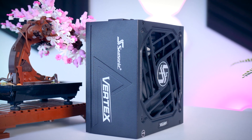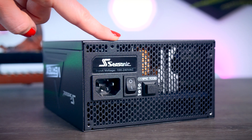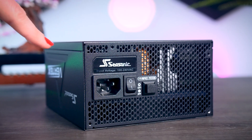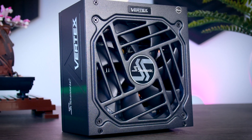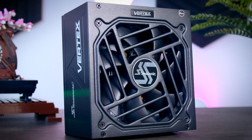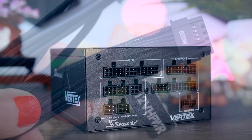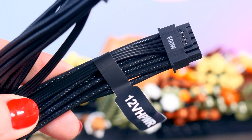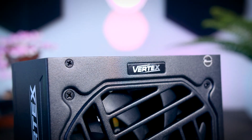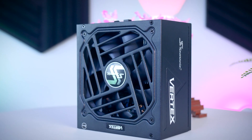This video is brought to you by Seasonic and their brand new Vertex power supplies. These fully modular power supplies are extremely efficient and very quiet due to their fan design and hybrid fan mode that stops the fans completely under 40% load. They come with a variety of connections for any kind of system, including the new 12V high-power cable for the latest RTX graphics cards, and as a little bonus, you get a 10-year-long warranty. Check them out using the links in the description below.